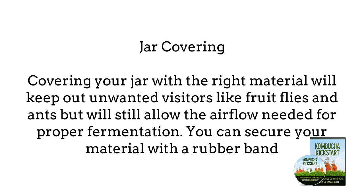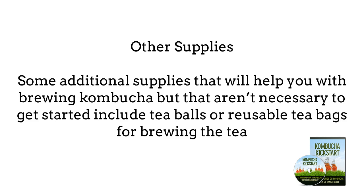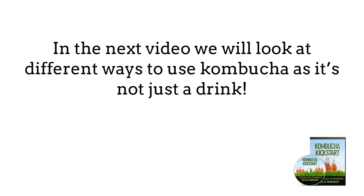Jar covering — covering your jar with the right material will keep out unwanted visitors like fruit flies and ants, but will still allow the airflow needed for proper fermentation. You can secure your material with a rubber band. The best materials are coffee filters, tight-woven dish towels, butter muslin, or even t-shirt material. Other useful supplies include tea bowls or reusable tea bags, a food-grade plastic container for handling SCOBYs, sealable bottles for second brewing and storing, a funnel for bottling, and a stick-on thermometer to track the temperature of your brewing area.